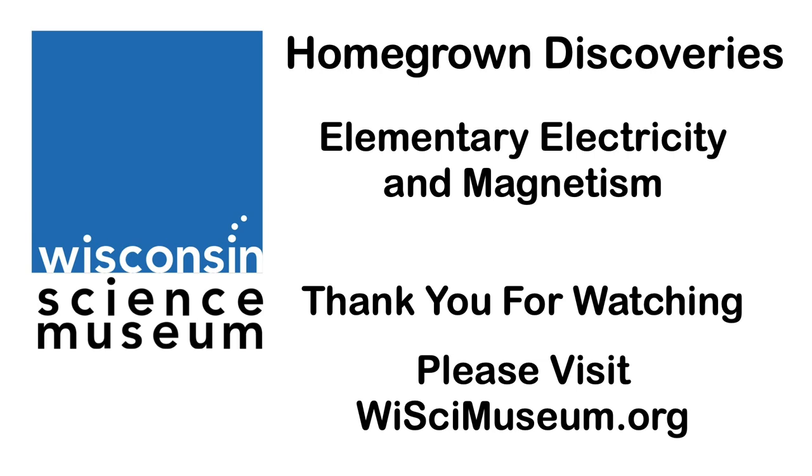The Wisconsin Science Museum offers visitors the opportunity to participate in a variety of science activities. Check out our website at wiscimuseum.org. Thank you for watching.